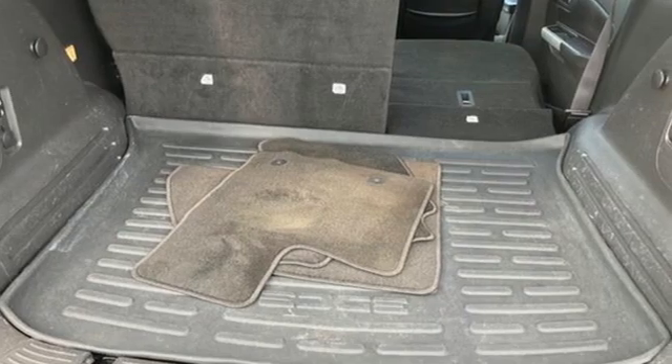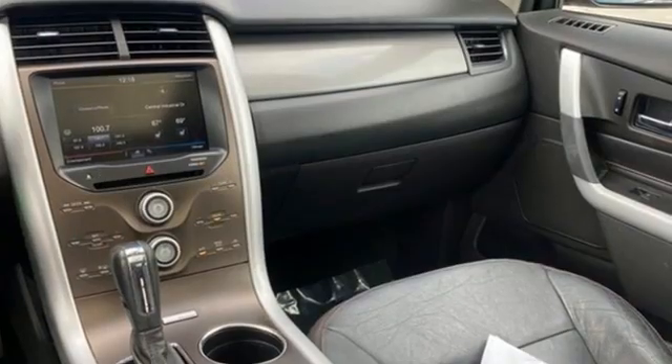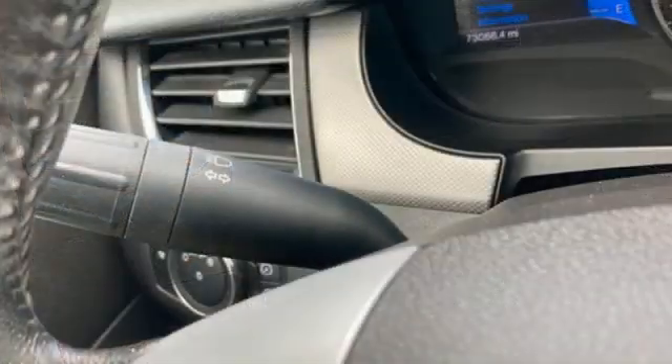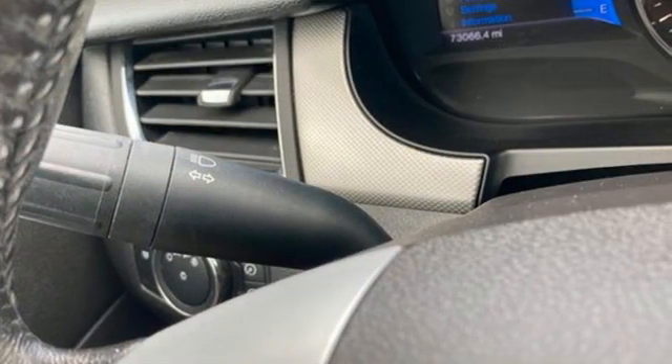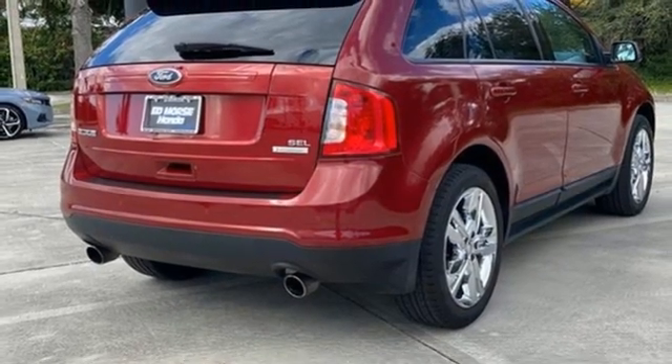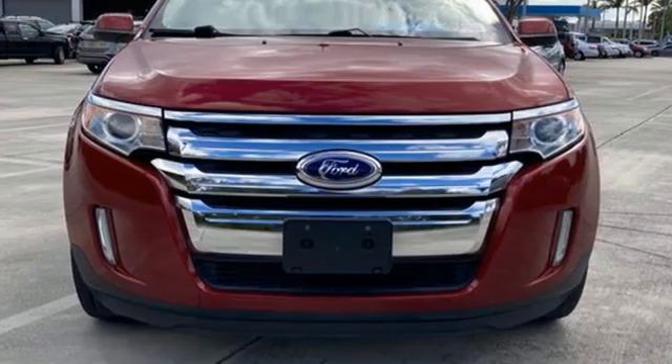Automatic transmission. Dual zone climate control. Bluetooth wireless audio streaming. Rear parking sensors. Manual tilting steering column. Voice activation. Aluminum wheels. Selective service internet access. And V6 engine.